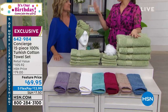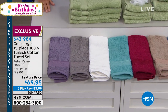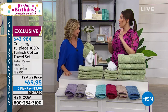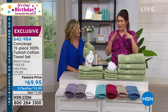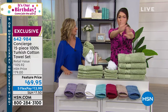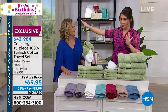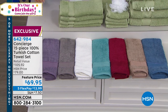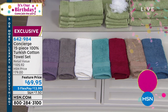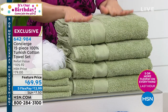Do you have towels that aren't absorbing like they used to anymore? You're like, it's not soft, not big enough. Okay, we're going to start fresh — we're going to go Turkish towels. Those are like the super expensive ones at the end of the aisle that you don't even go near when looking for towels. We are doing a full 15-piece set of 100% Turkish cotton towels.